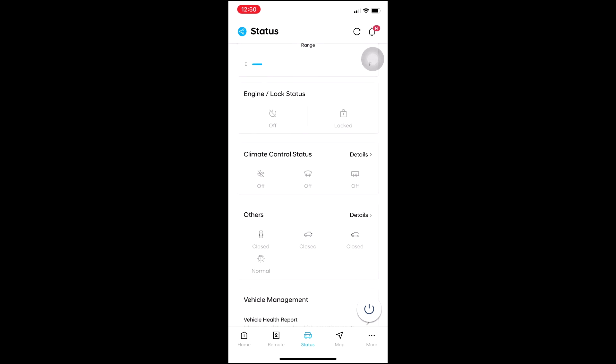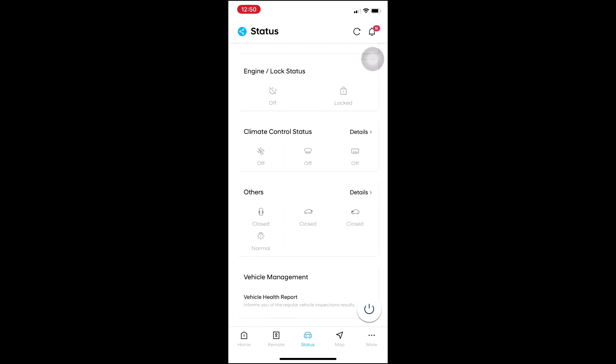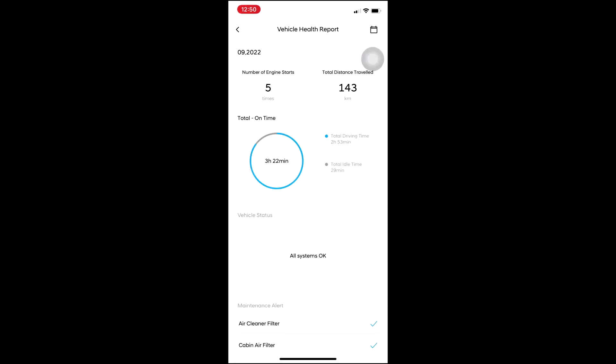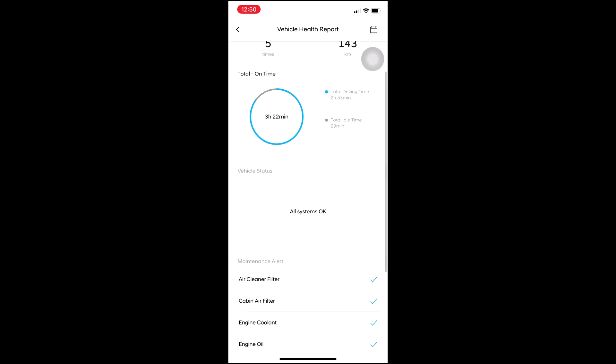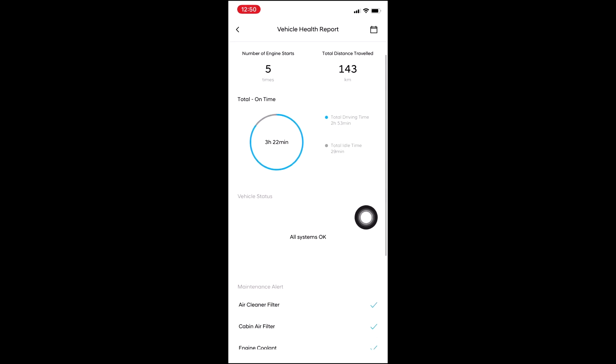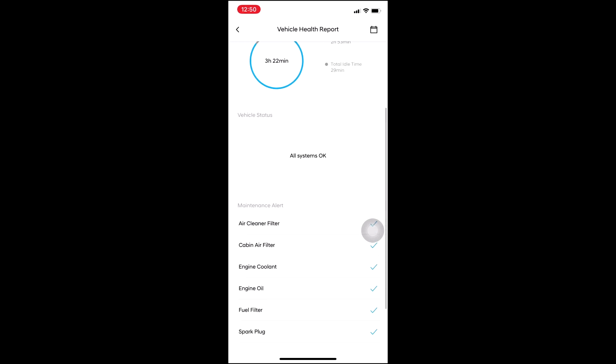Then there is the vehicle health report, which I like the most. It shows the number of engine starts today — that was five times. Total distance traveled today was 143 kilometers and total time was 3 hours 22 minutes, with a total idle time of 29 minutes.